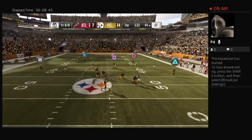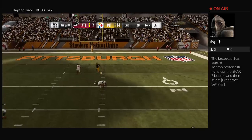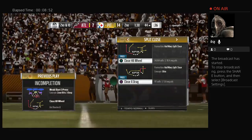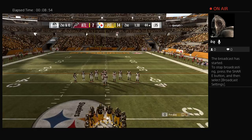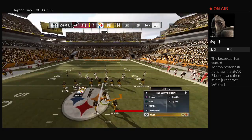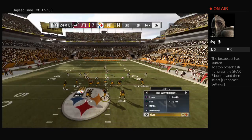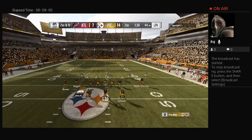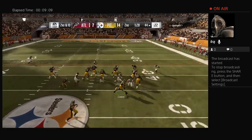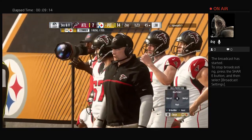Again it's Roethlisberger — he's going to fire one deep over the middle and it's knocked away, incomplete. Juju Smith-Schuster the intended receiver, that'll bring up second down. That certainly looked like something they discussed all week in practice: take the big shot right out of the gate — at worst you'll open up the defense a little bit, loosen them up, have them back on their heels.